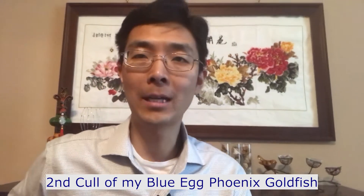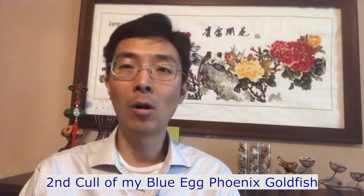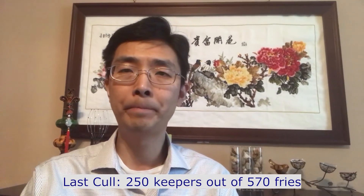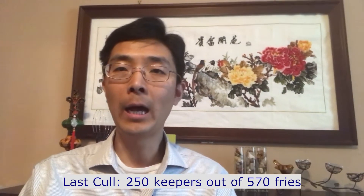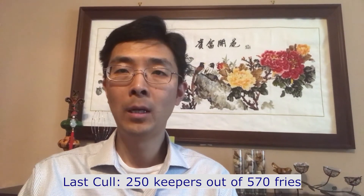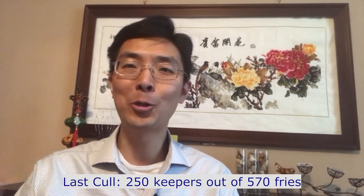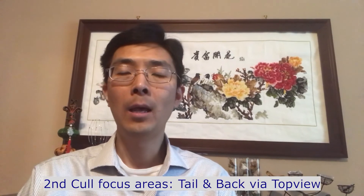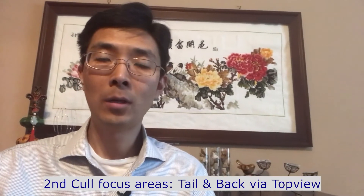Hey guys, this is Lei, welcome back. Today I'm going to talk about the second culling result of my blue egg phoenix. As you remember, last time I showed my culling result was about three weeks old fry — I had a total of about 570 fries and kept 250. Today I'm going to show you the update of how those 250 developed. Today is March 8, 2019, and my goldfish fry are about five weeks old.